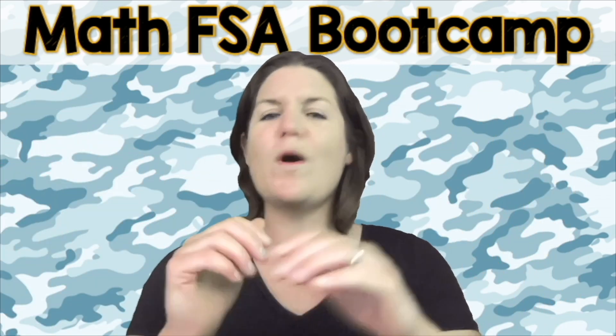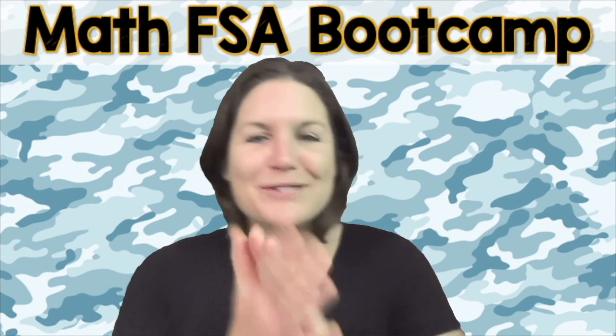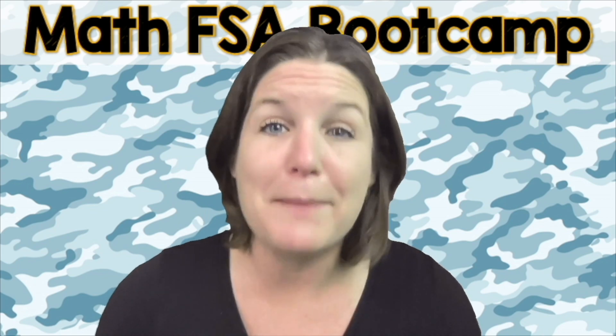Are you ready to throw 100% focus, hustle and heart into this right now? That's what I'm talking about. Yes. Let's go ahead and jump on into today's episode of the Math FSA Boot Camp Series.